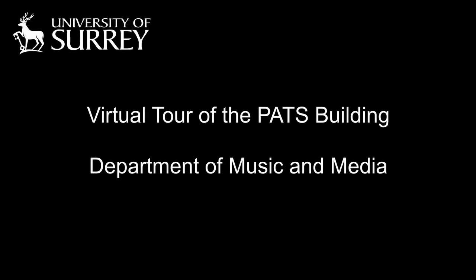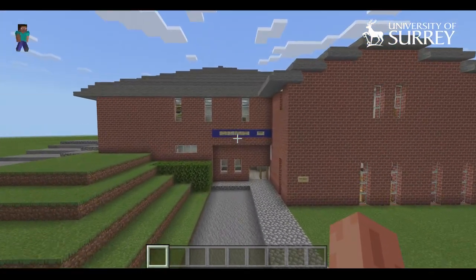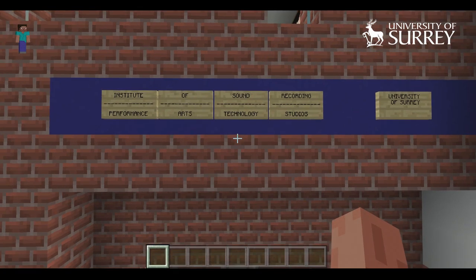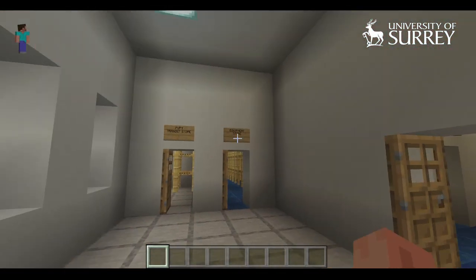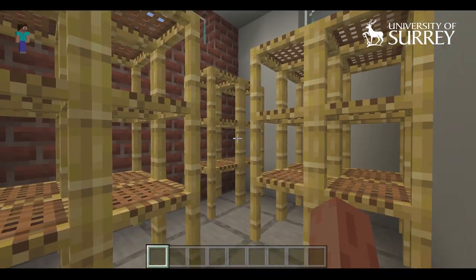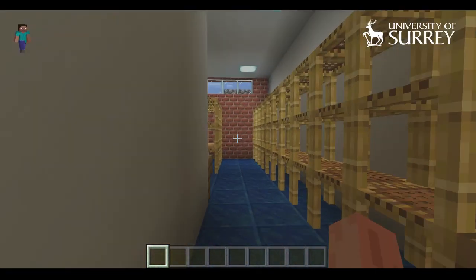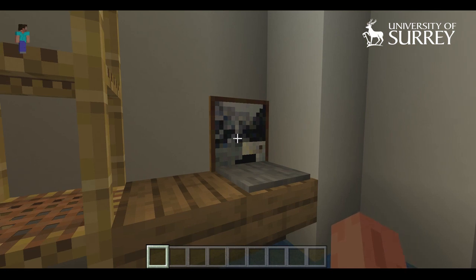Hello and welcome to this virtual tour of the Pats Building, which is the home of the Department of Music and Media here at the University of Surrey. One of our colleagues has got carried away in Minecraft and done an entire virtual build of the Pats Building, so I'm going to give you a tour round. I'm tempted to do it in the slightly over-the-top way of all the Minecraft videos my children seem to watch, but I'll try and keep it calm as we go around.